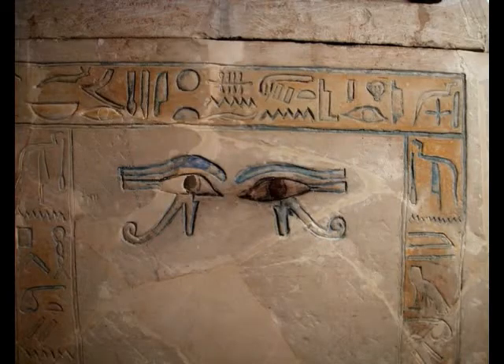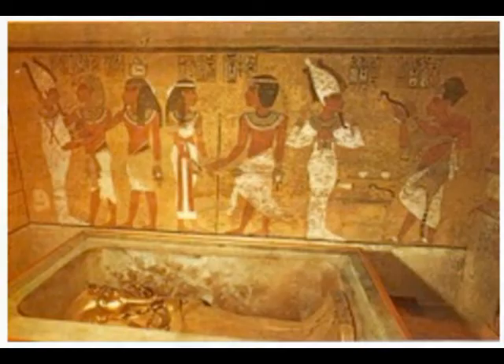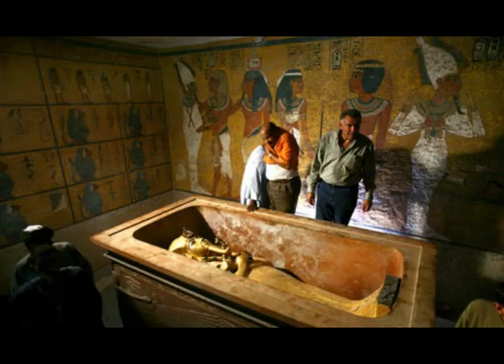The sarcophagus of King Tut was made of yellow quartzite. It contained three gold coffins nested within each other. Inside the final coffin was the mummy of the pharaoh Tutankhamun.